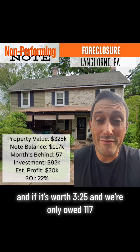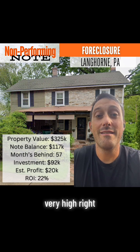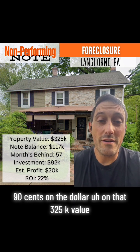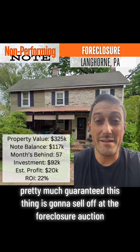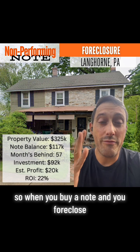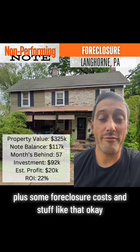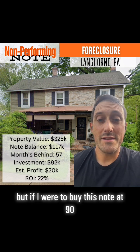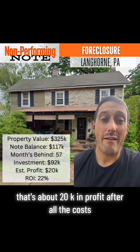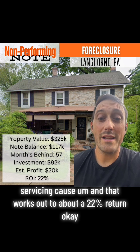If the property is worth $325,000 and we're only owed $117,000, the chances of this property selling in foreclosure for above $117,000 is very, very high. Investors are going to be bidding $70,000 to $90,000 on the dollar on that $325,000 value. So this thing is pretty much guaranteed to sell at the foreclosure auction, and we'd be able to recoup the $117,000 owing on the note. When you buy a note and foreclose, you're only going to collect that $117,000 plus some foreclosure costs. If I buy this note at $92,000 and recover $117,000 in about a year, that's about $20,000 in profit after all costs — foreclosure, holding, and servicing costs — which works out to about a 22% return.